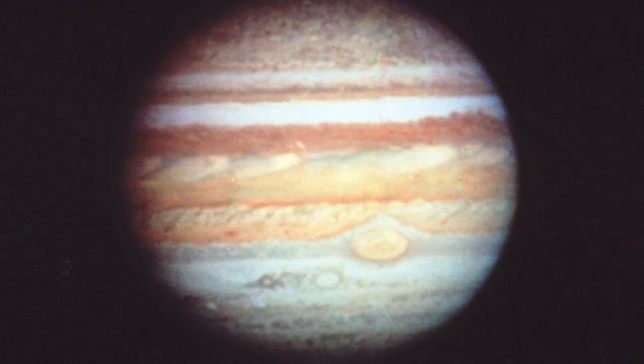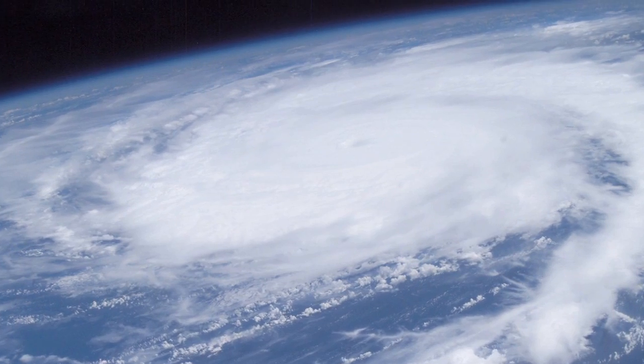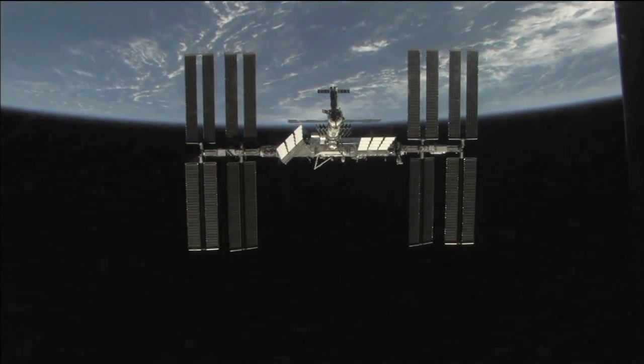NASA photographs faraway galaxies, planets, the moon, even Earth. Some of my favorite pictures of the Earth were taken by astronauts orbiting our world on the International Space Station. Check out this video I found on the NASA website.